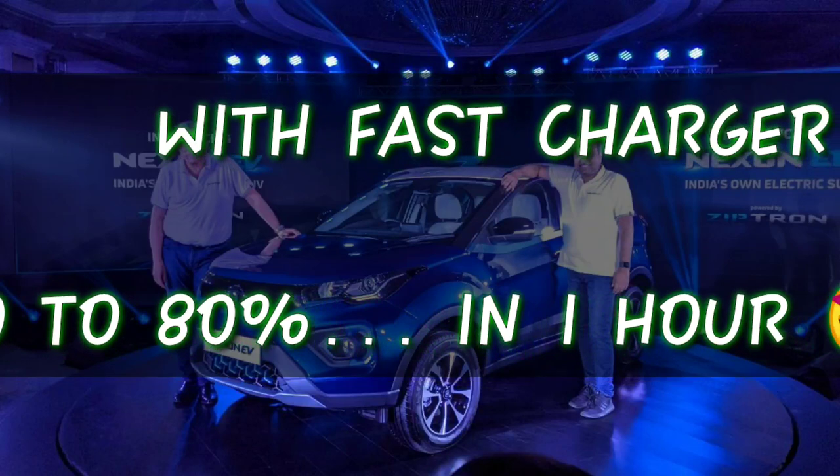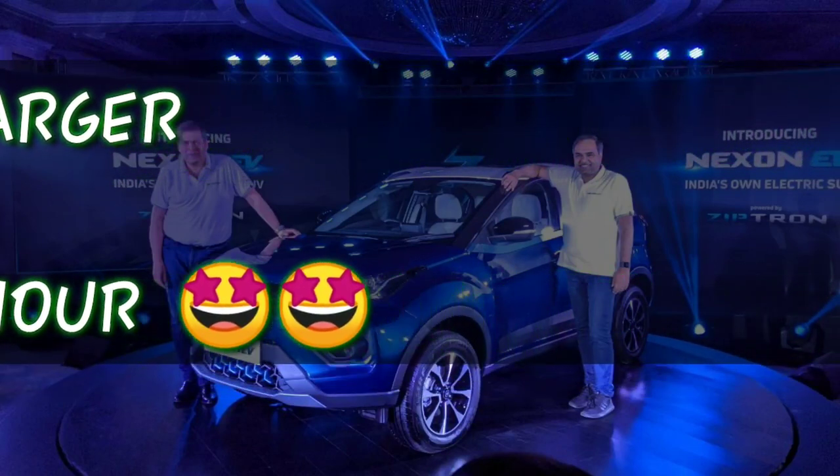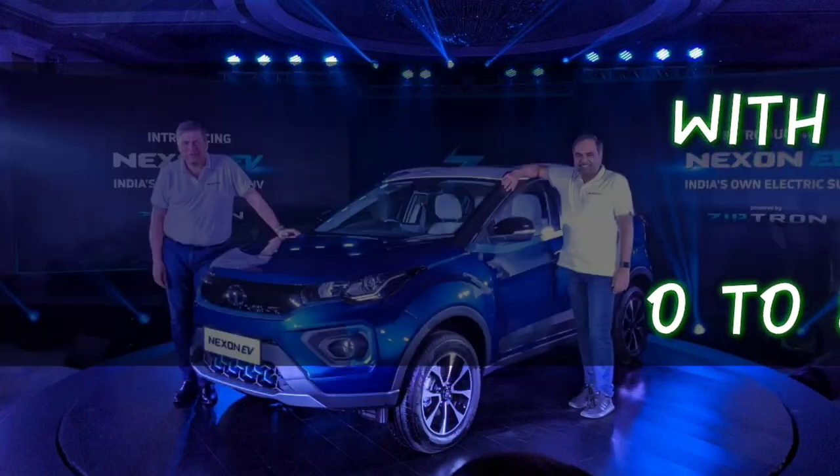With the DC fast charger, the battery charges from 0 to 80% in about one hour. The charger supports up to 50 kW charging.